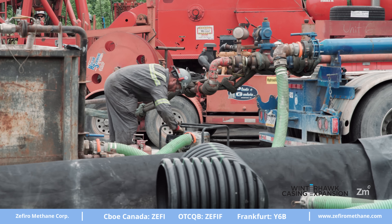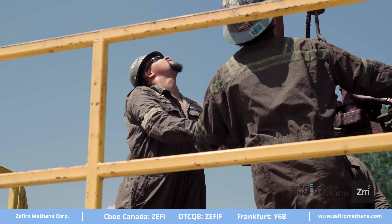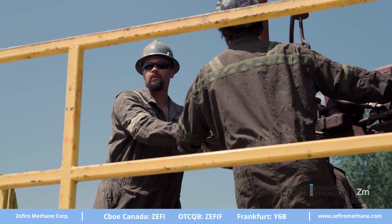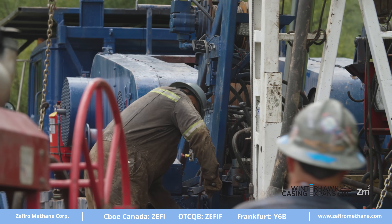By deploying this tool, what Zafiro will ultimately be able to do is expand strings of casing out into the cement, thus shutting off any of these small but noticeable leaks on the backside of casing at surface.